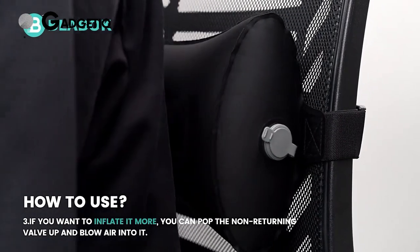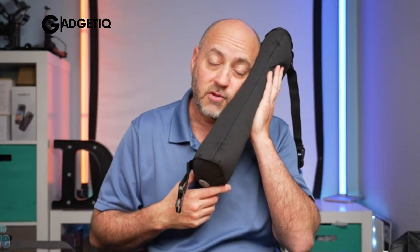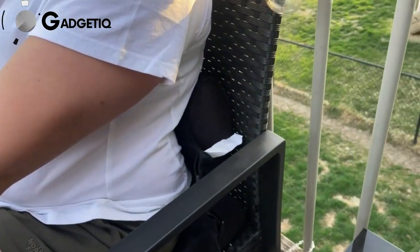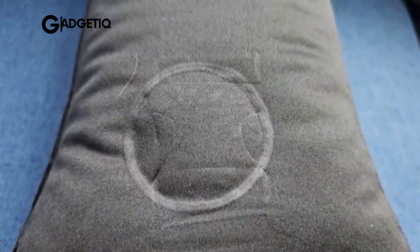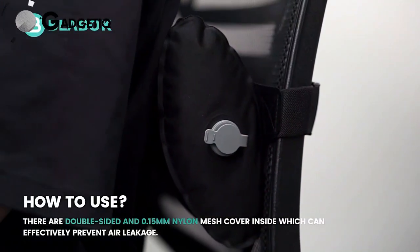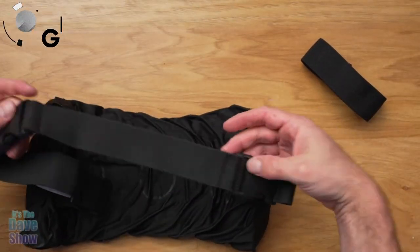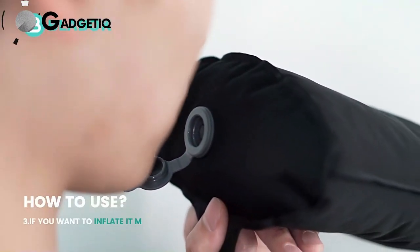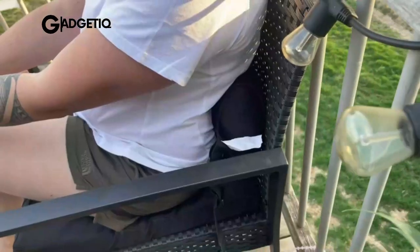Tired of back pain ruining your day? Meet our game changer — the inflatable lumbar pillow for airplane travel and office chair support. It's like having a personal spine superhero: this pillow aligns your lower back to its natural curve, giving you the perfect fit and saying goodbye to that annoying ache. The inflatable design eases muscle tension, and we've nailed precision with an adjustable buckle and wider belt, hitting the bullseye on your pain points. It's for everyone — office warriors, road trippers, moms-to-be, and seniors seeking relief. Grab yours now on Amazon and let the comfort begin.